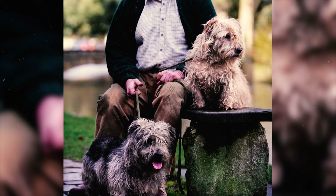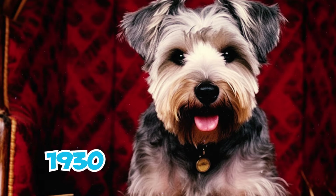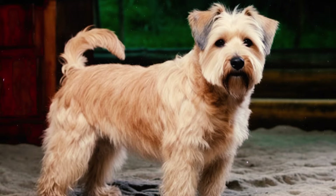Number 33: There are occasional reports of Glens emigrating to America with their owners as early as 1930. However, the breed did not firmly establish itself in America until the 1980s, when a group of committed breeders and enthusiasts imported foundational stock from both Ireland and the United Kingdom.